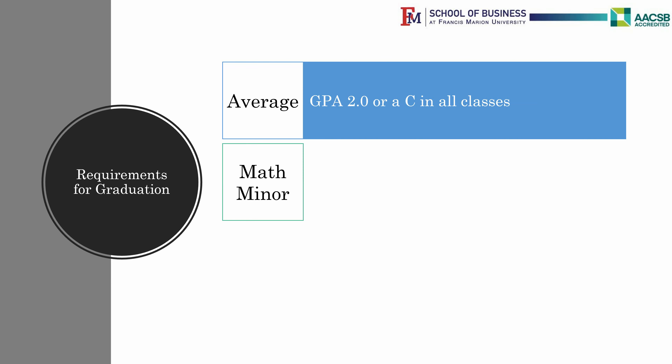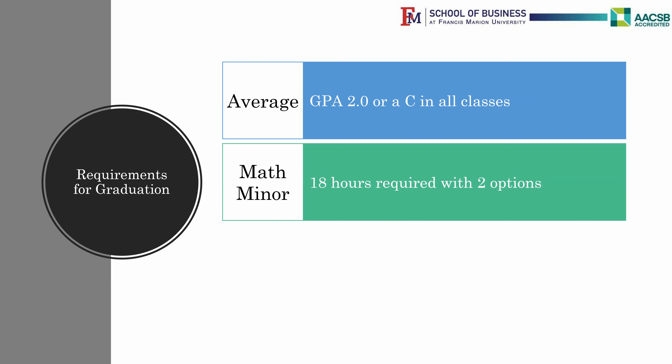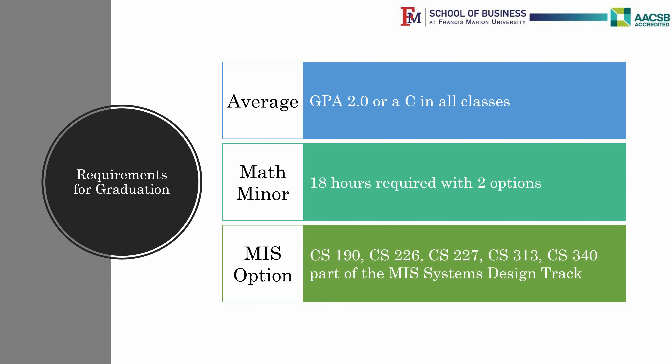A math minor is required, but does have two different options. Computer Science students who prefer to do less math can switch to the BBA Management Information Systems major with the Systems Design Track to obtain a business degree with a programming background.